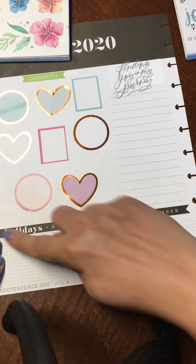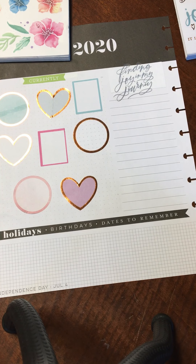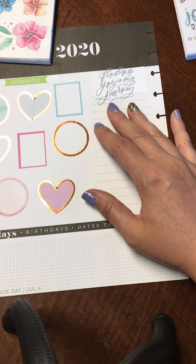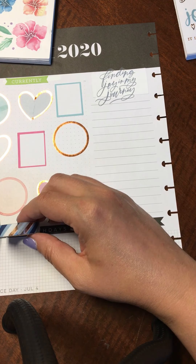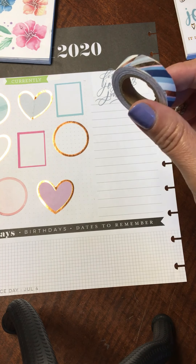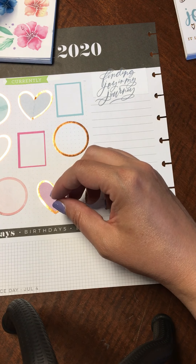I'm not really going to use this section down here for holidays, birthdays, and dates to remember. The only thing really in July is the 4th, and we know it's there — it'll be in my regular planner. I was thinking I might use this washi tape because it brings in some of the foiling and the blues, but I don't know that it'll really go with the flowers here.